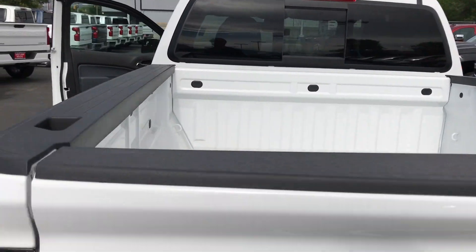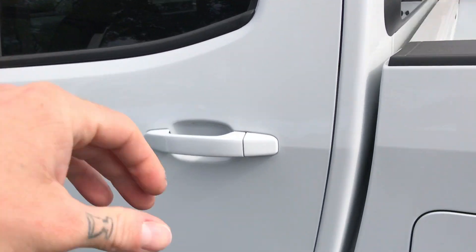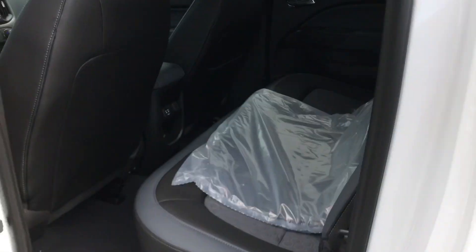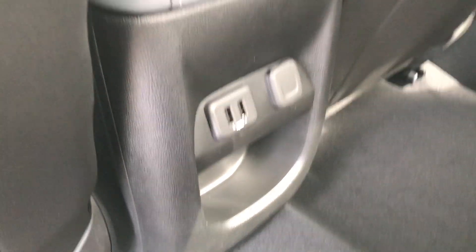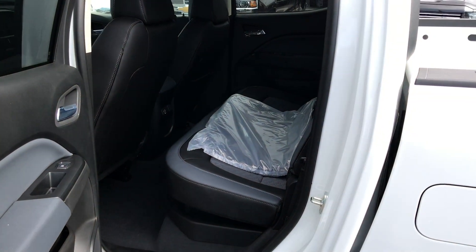You can pop the tailgate back up — it weighs like 15 pounds. Pretty nice, pretty easy. Coming around to the back seat here, we've got a couple of USB charging ports as well as a 12-volt outlet. The back window does slide — not automatically, but it slides. There's a ton of room back here. I'm six feet tall and I don't feel like my knees are in my chest.